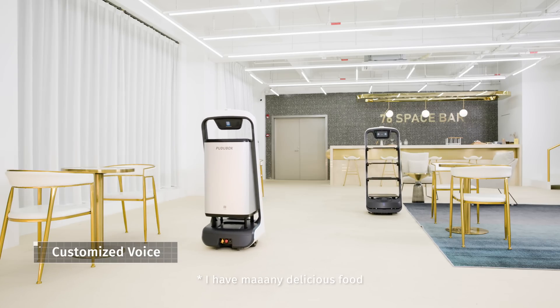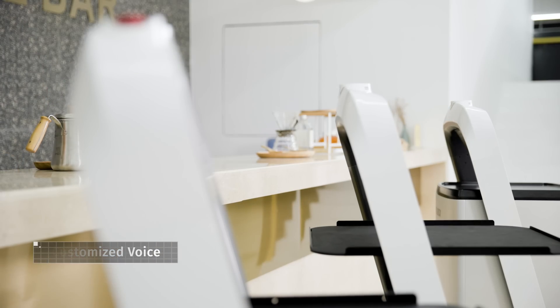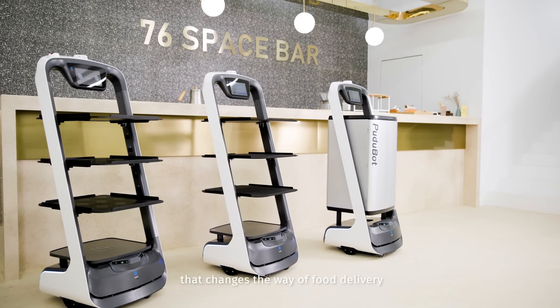I have many delicious foods. Help yourself, please. This is Pudubot — safe, intelligent, and efficient. That changes the way of food delivery. Here it is, this is Pudubot.